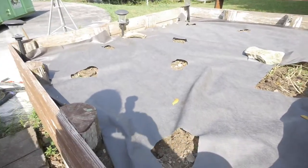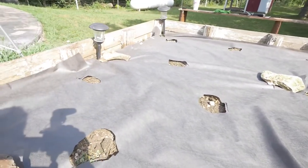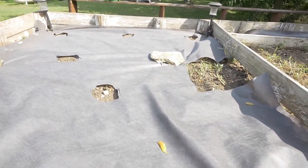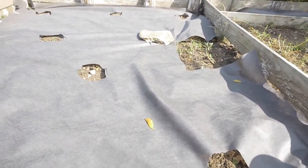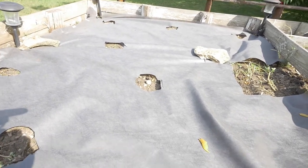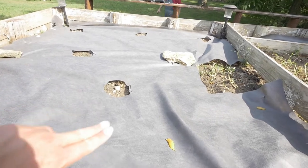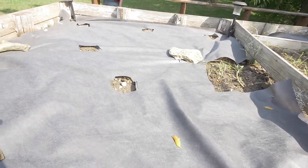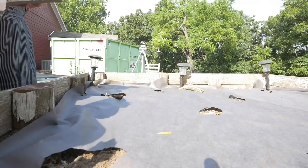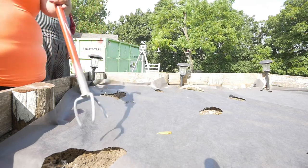Here is our beautiful bed with this landscape fabric. I have some holes — I think I'm going to make the holes bigger. I'm going to moisten this whole thing, till up the soil just a little bit in the holes before we plant, and then get these plants watered in. I'm just going to loosen this up so that we can actually get soil out of it.